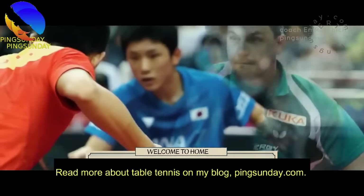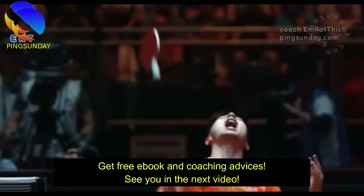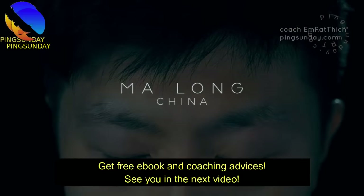Read more about table tennis on my blog, pingsunday.com. Get a free ebook and coaching advice. See you in the next video!